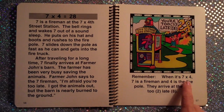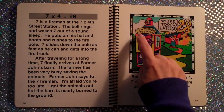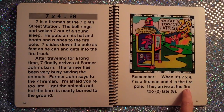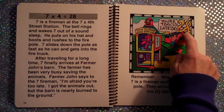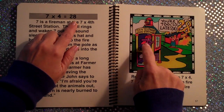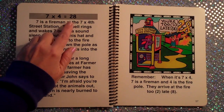Remember, when it's 7×4, 7 is a fireman — see 7 the fireman — and 4 is the fire pole — there's the fire pole. They arrive at the fire too late. 7×4 is 28.